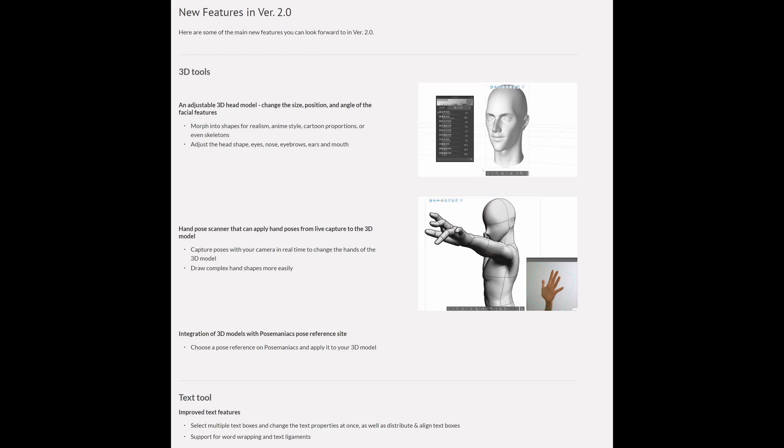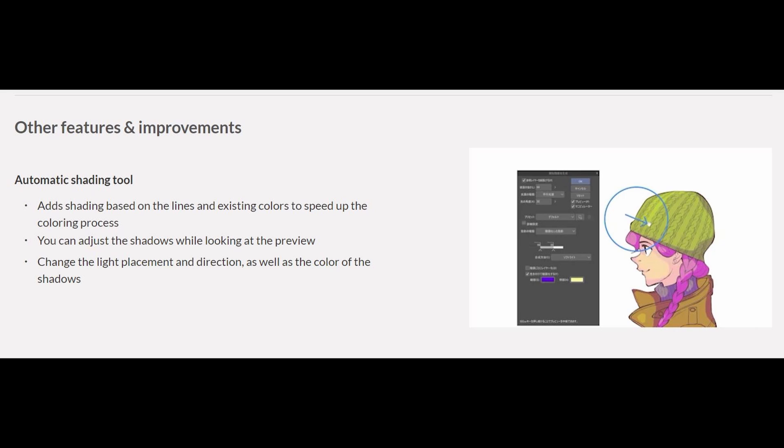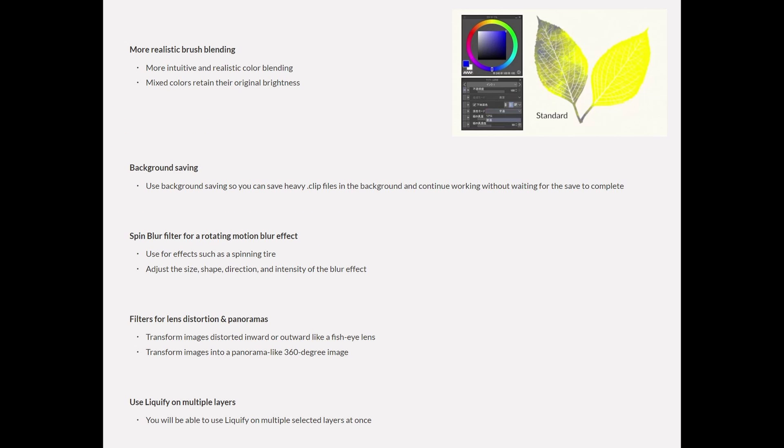Not everything I hoped for, but baby steps — this is a start. They'll continue adding webtoon-focused features such as a new paneling tool focusing on the scrolling-style format. Good news for some folks: additional languages will be supported, including Simplified Chinese, Portuguese, Thai, and Indonesian. Other new features include an automatic shading tool — sounds cool, though I'm a little skeptical since their automatic coloring tool was hit-or-miss. We'll also get more realistic brush blending, better background saving, new filters for blurring, lens distortion and panoramas, and the ability to use the liquify tool on multiple layers.